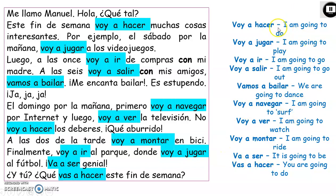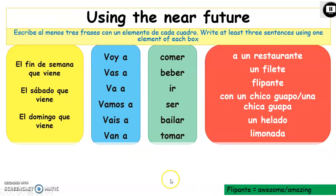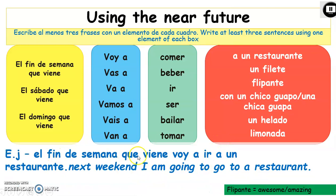Pause the presentation and make sure you write all these down. Now I'm going to let you loose and ask you to write at least three sentences with one element from each of the boxes. For example: el fin de semana que viene — voy a — ir — a un restaurante. Okay, well done.